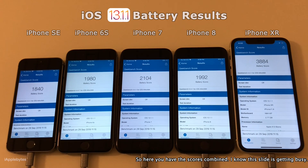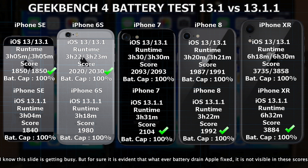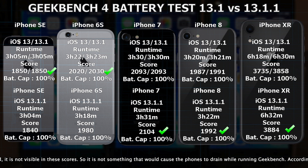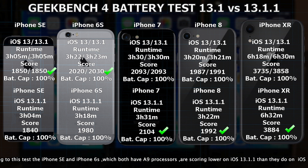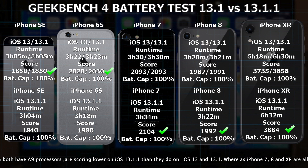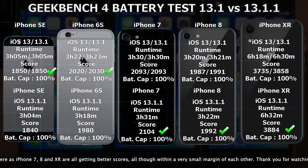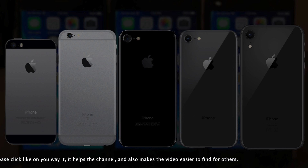So there you have them, all scores combined in one slide. This slide is really getting busy with three iOS versions represented. But it's very evident that whatever battery drain Apple fixed, it's not visible in these scores. So apparently it's not something that would cause the iPhone SE and the iPhone 6s to suffer. The iPhone 7, iPhone 8, and XR are all getting better scores, although all are within a very small margin of each other.